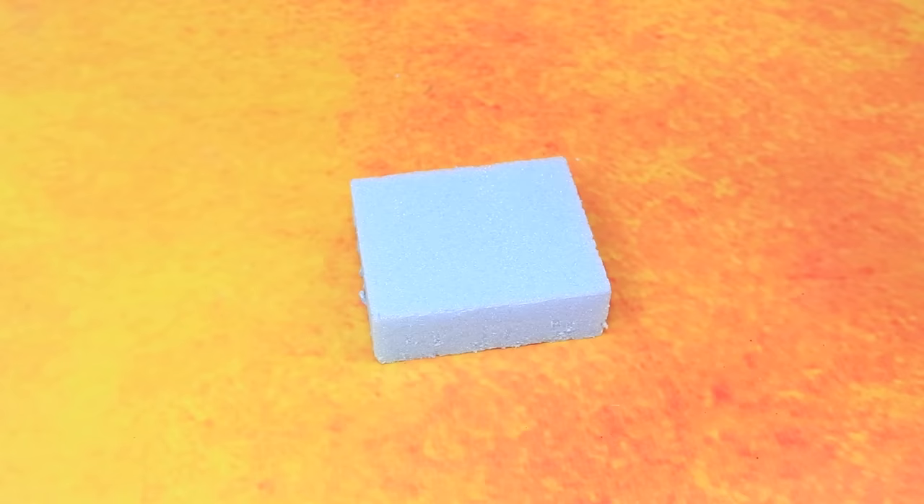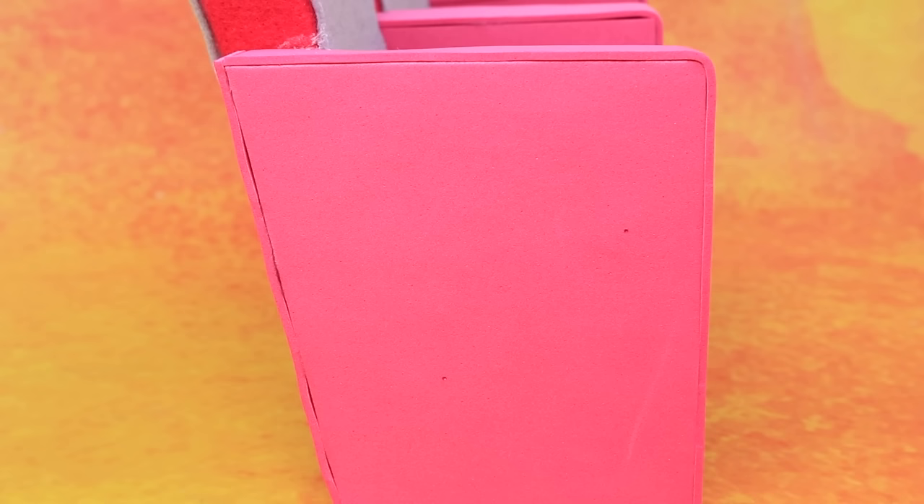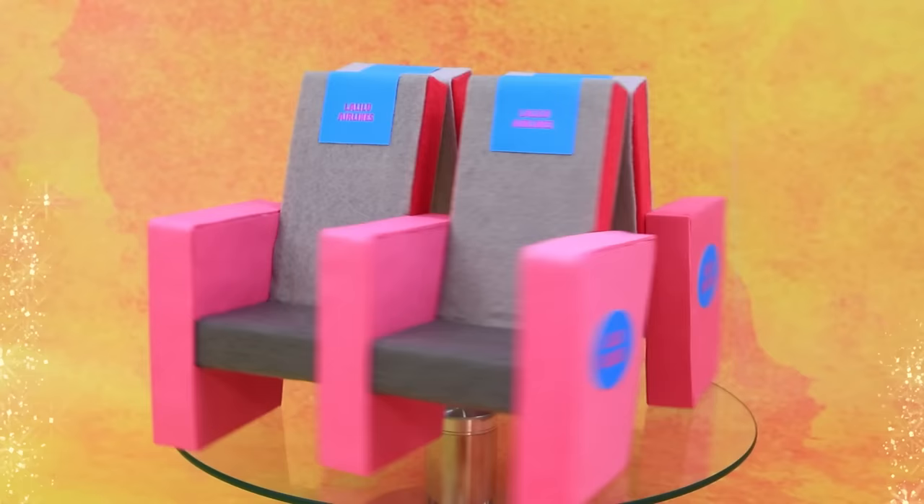That is a lot of styrofoam! Add foam paper — the other is wrapped in felt. Company logo on the side and the back. Now we have comfortable seats for the plane.